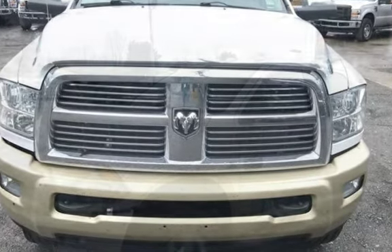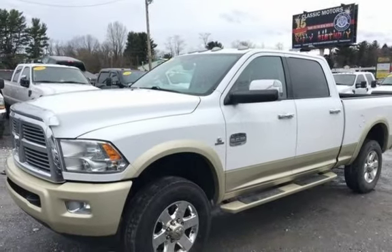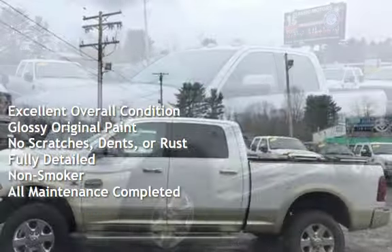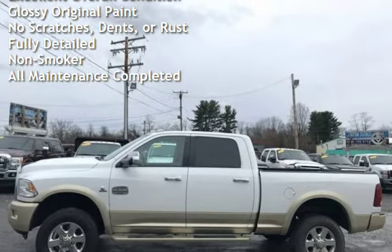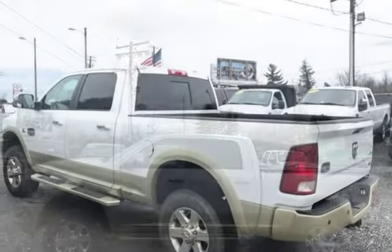This Dodge has less than 101,000 miles on the odometer. This vehicle is in excellent overall condition, has glossy original paint, has no scratches, dents, or rust, and has been fully detailed. It has never been smoked in, and has had all scheduled maintenance completed.